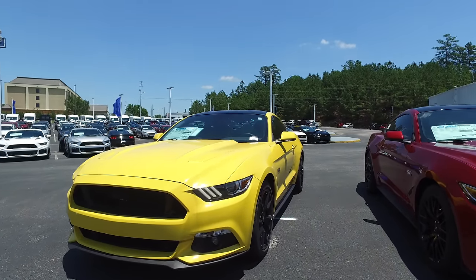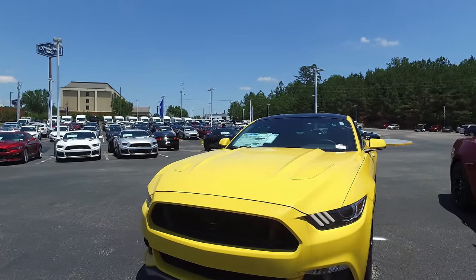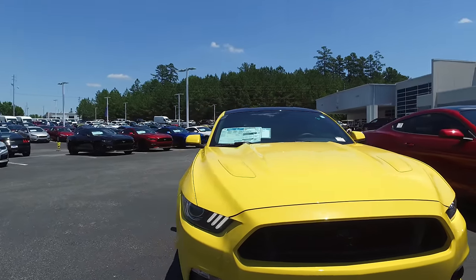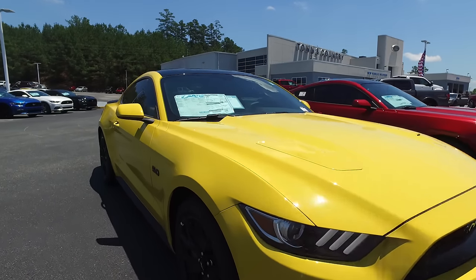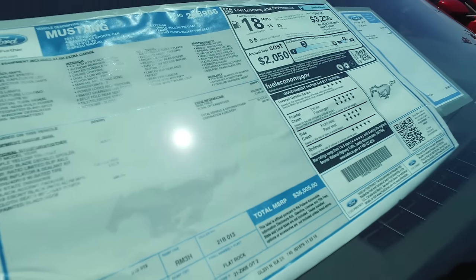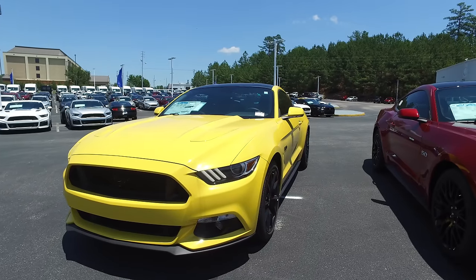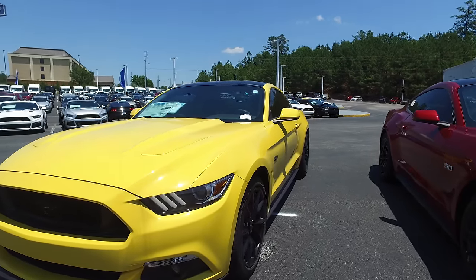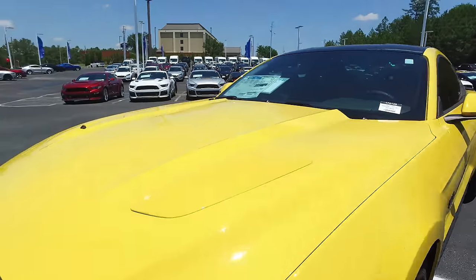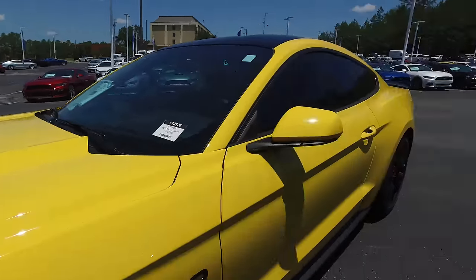Beautiful car with black accent package. The base model starts at about $33,195 and only goes up from there — that's the starting price before destination and delivery. The MSRP on this one is just over $36,000 before discounts and rebates, so it can get up there. The GT base model comes with everything the EcoBoost Mustang comes with, plus line lock, launch control, and hood vents. These hood vents are only available on the GT, and they're also on the premium.